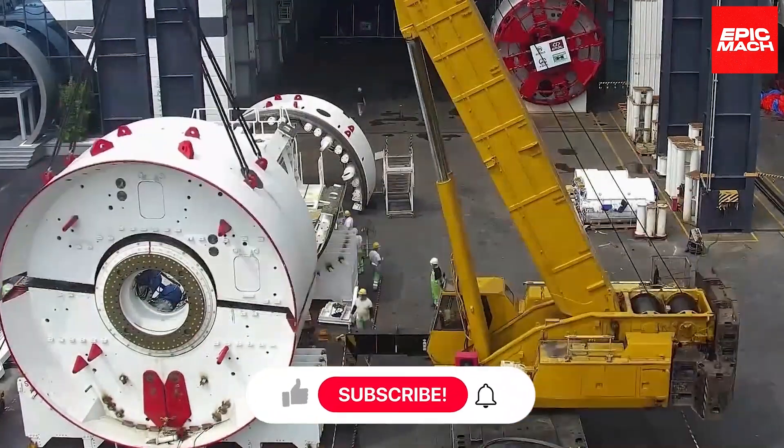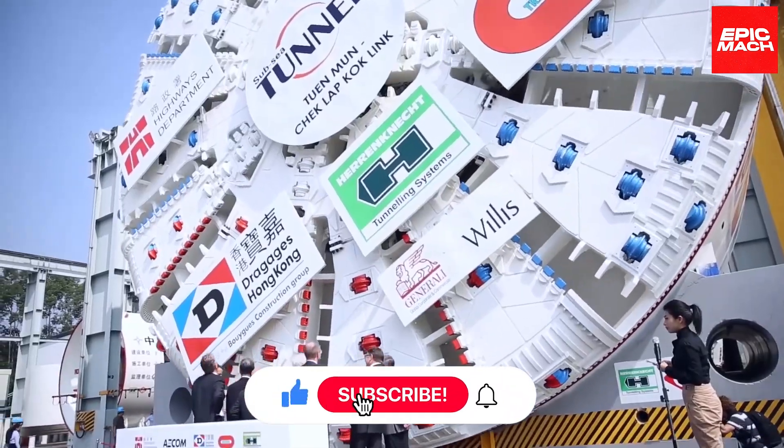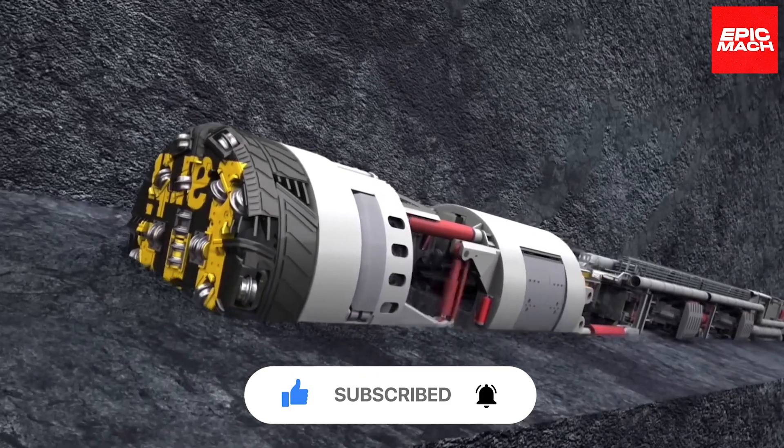If you made it this far in the video, give it a thumbs up, comment, share, and subscribe. We really appreciate your support.